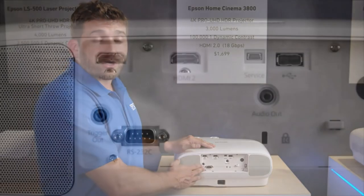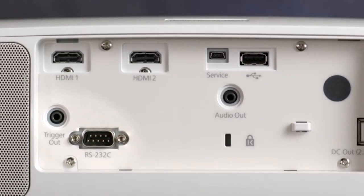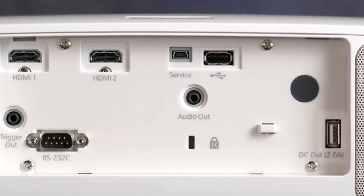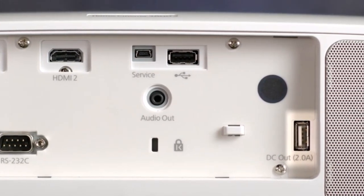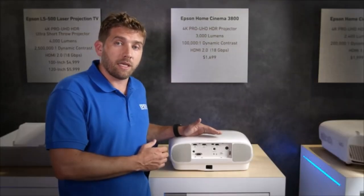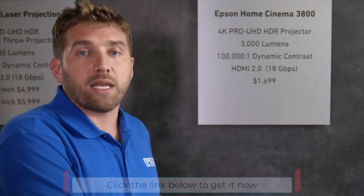The projector also has a serial port and a trigger out port, so you can connect it to a more sophisticated system. It has an audio out port to connect external speakers. We also put a USB port to power your preferred devices, like streaming devices or even your phone. And there's Bluetooth compatibility — you can connect wirelessly and easily your headphones or speaker systems, and it also supports APTX.